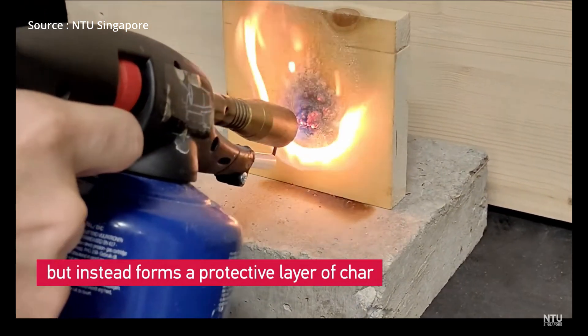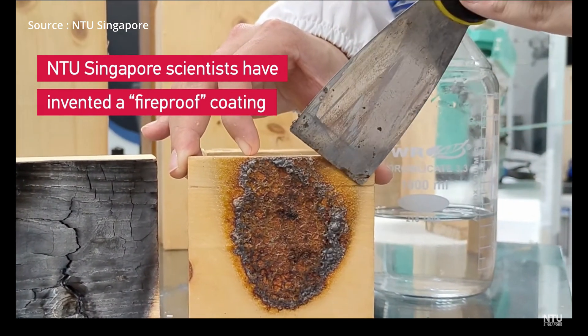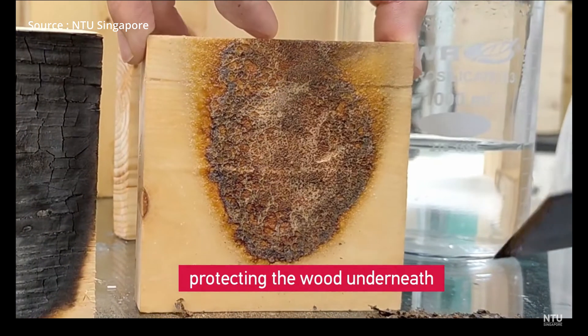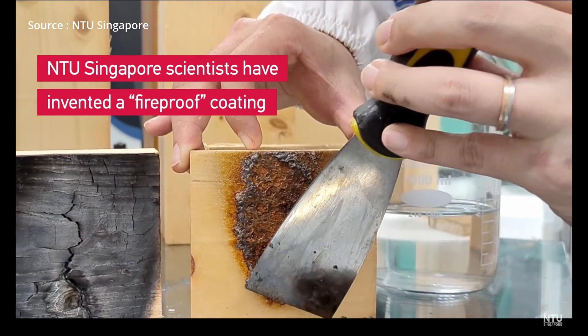The research team tested this new coating on treated wood and the results were promising. When a fire source is applied to the coated wood, the chemicals in the coating are activated and a charring substance begins to grow over the wood, preventing the internal layers of the wood from fully combusting. The coating can then be removed, leaving the layer beneath without any real damage.